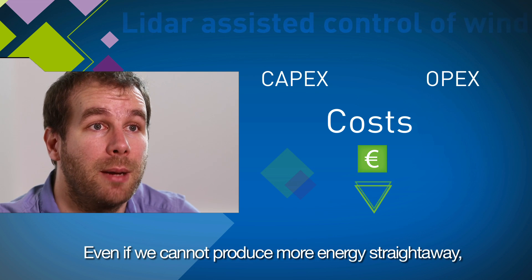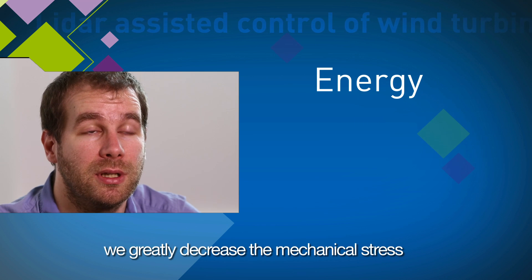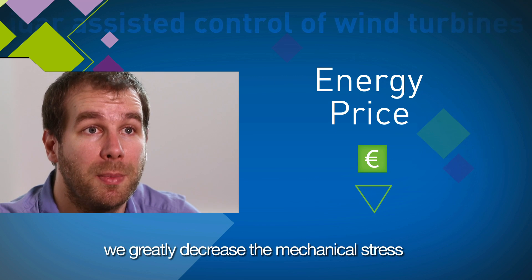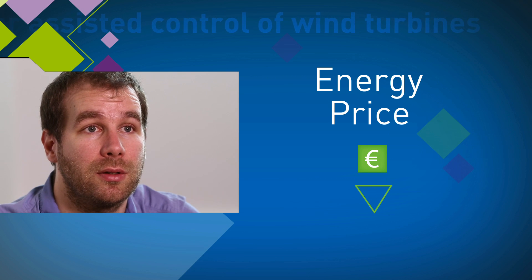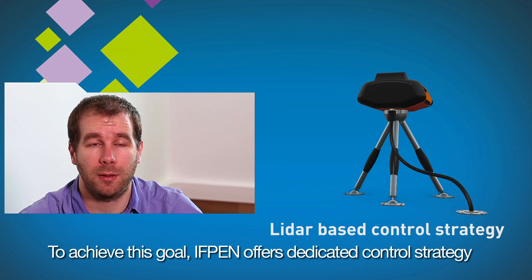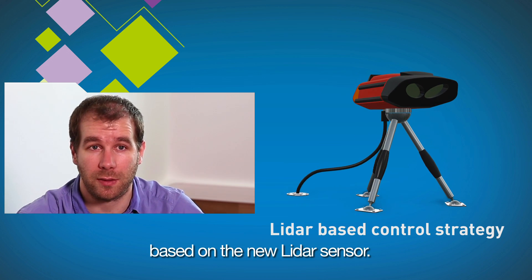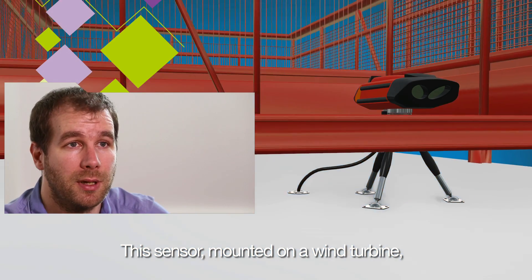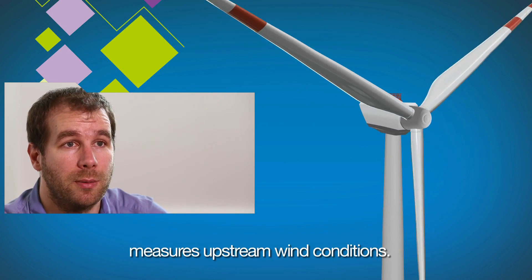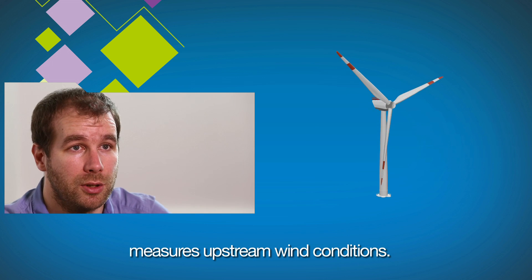Even if we are not able to produce more energy instantaneously, we decrease highly the mechanical solicitation in order to decrease the price of the energy. To achieve this goal, IFPN proposes a dedicated control strategy based on a new sensor — a LiDAR sensor. This sensor is typically mounted on a wind turbine and is able to give a measurement of the upstream wind conditions.